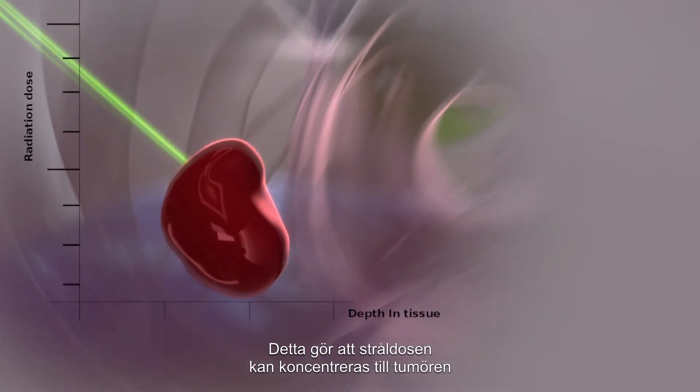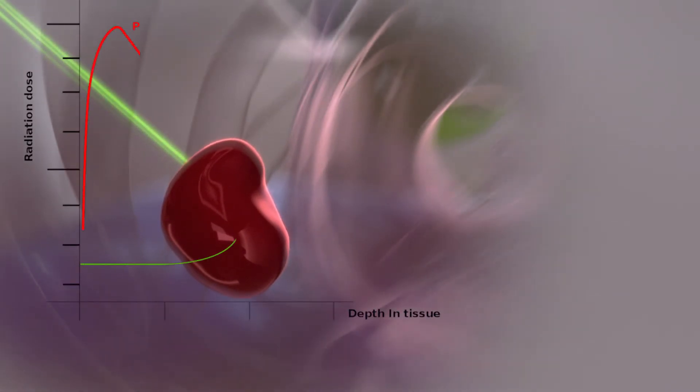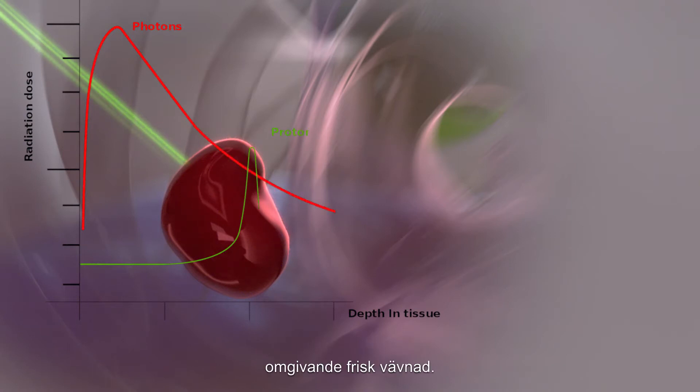This property allows the radiation dose to be confined to the tumor and radically decreases the risk of injury to surrounding healthy tissues.